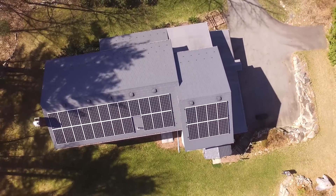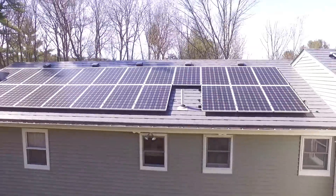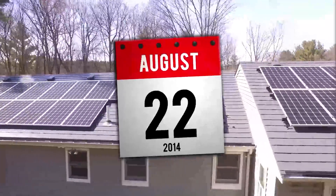So maybe you're watching because you've been thinking about getting a solar panel system for your home, but you're not sure what it involves or where to start. Well, that's where I was back in March of 2013.